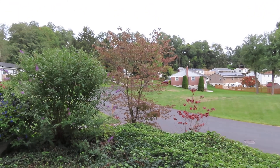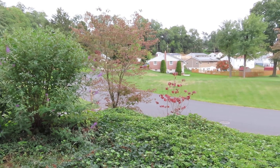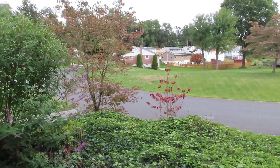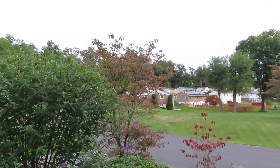In my front yard there's no grass — it's all ground cover. I have two dogwood trees there and you can see that the leaves are changing color because it's fall. The birds ate the berries, almost all the berries, though there are still some.